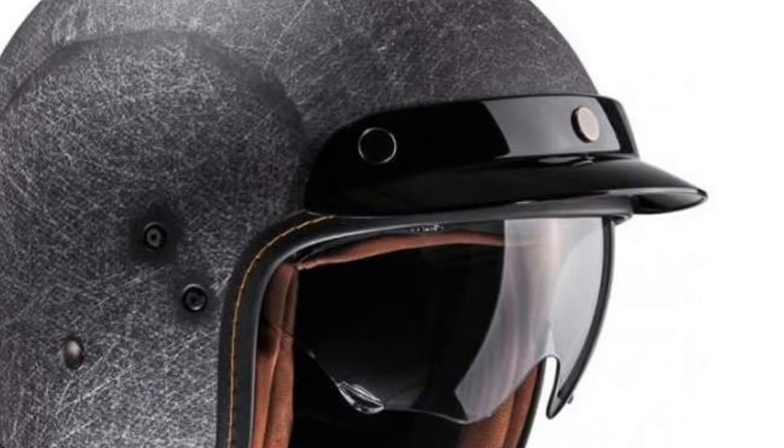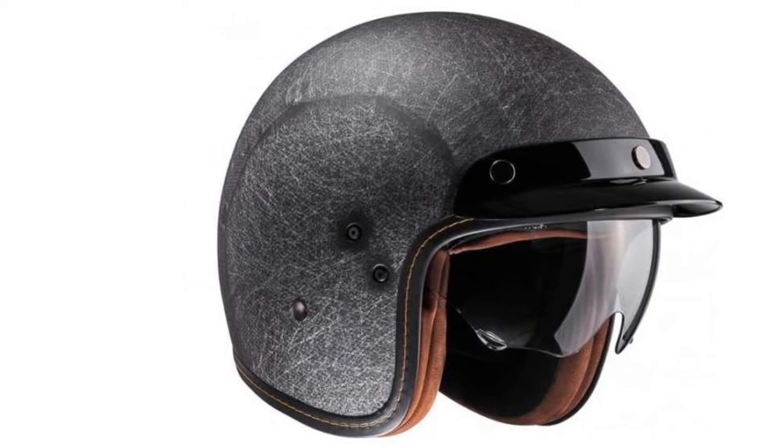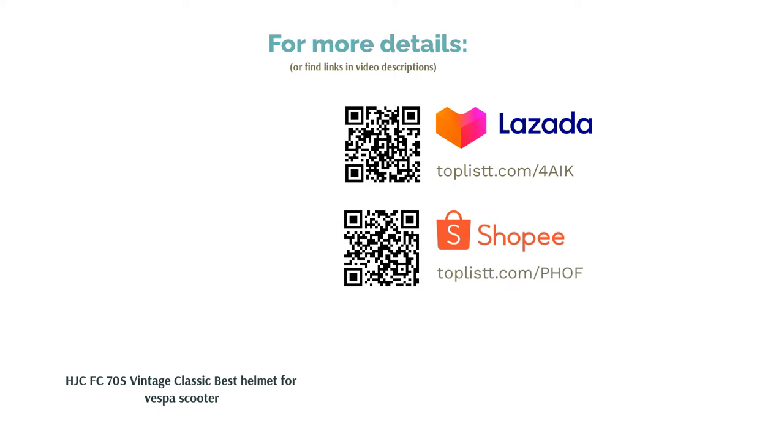The three-quarters design gives you some freedom while riding but also protects your ears from much of the noise pollution while on the road. HJC have been producing helmets since 1971 and is among the first helmet companies to sponsor a MotoGP event.